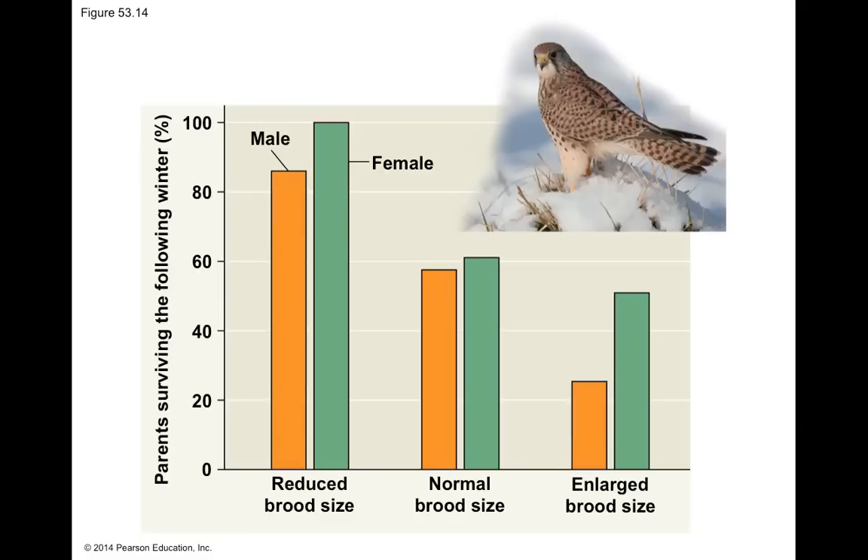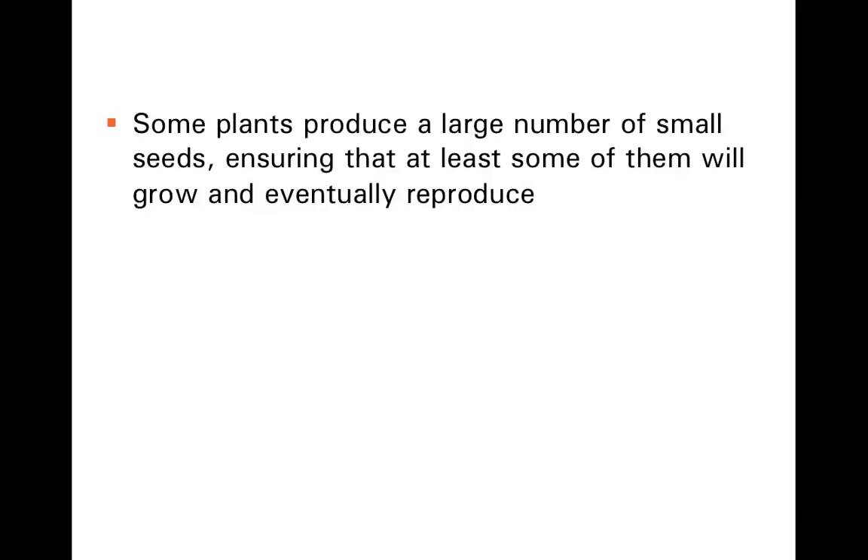It's a balancing act, and that balancing act can be extended to not just how many offspring are produced, but the quality of those offspring. By quality, I really mean quantity and how many resources are dedicated to each of the offspring.